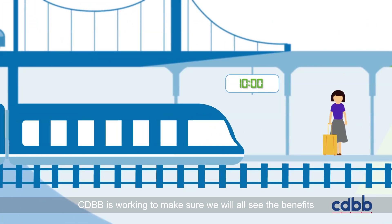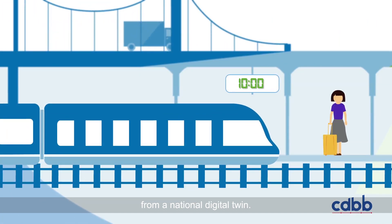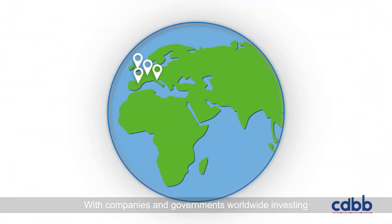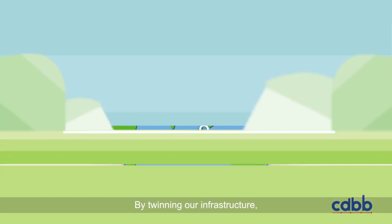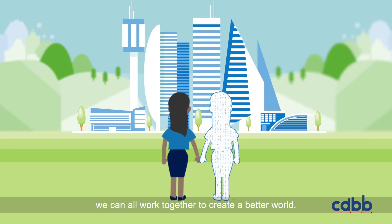CDBB is working to make sure we will all see the benefits from a national digital twin — and not just in the UK. With companies and governments worldwide investing in the development of digital twins, a new global economy is emerging. By twinning our infrastructure, we can all work together to create a better world.